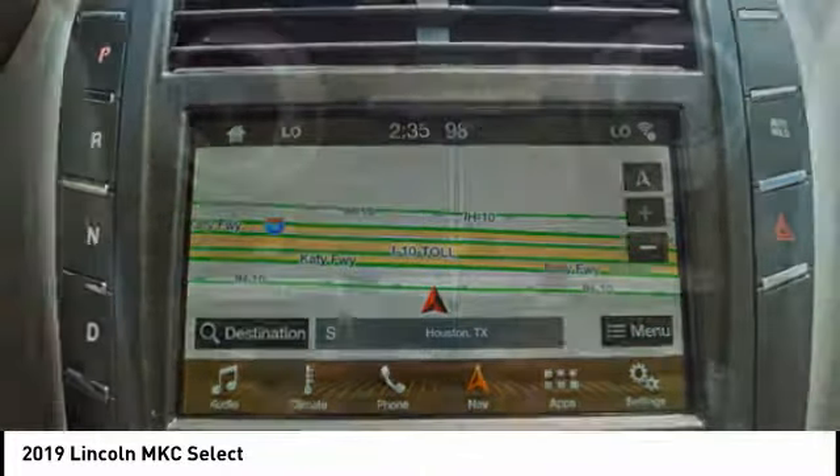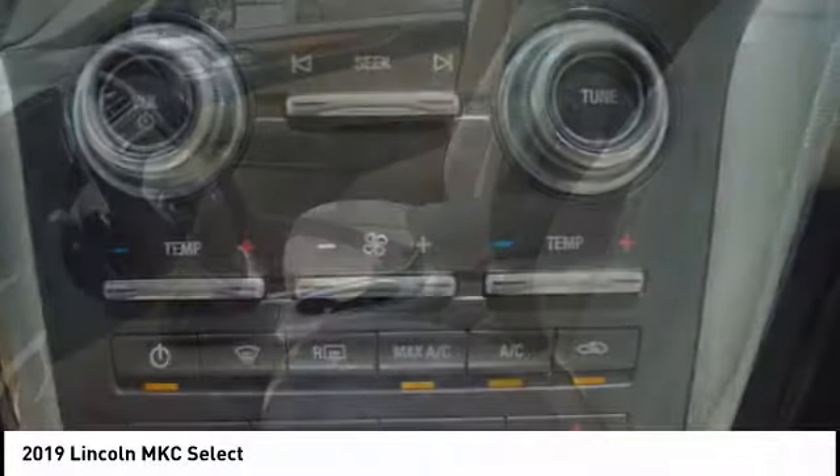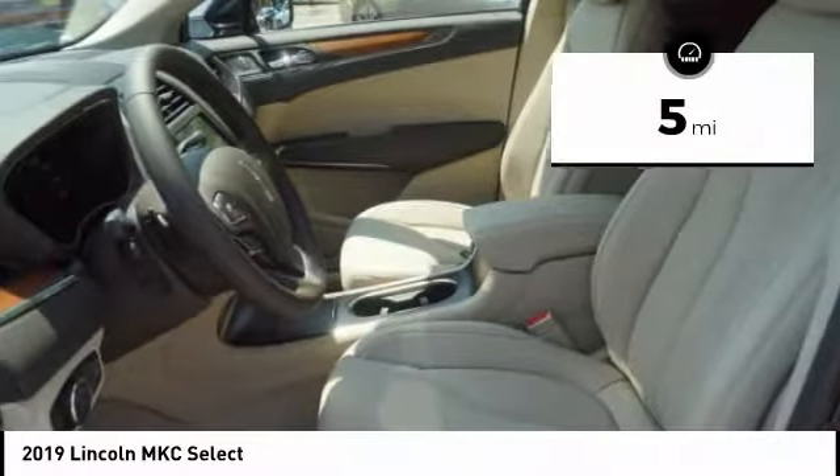The exterior and interior offer a contemporary look that is sure to turn some heads. This vehicle has less than 100 miles.